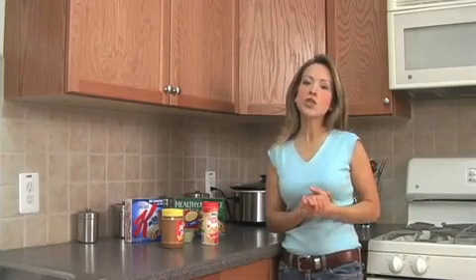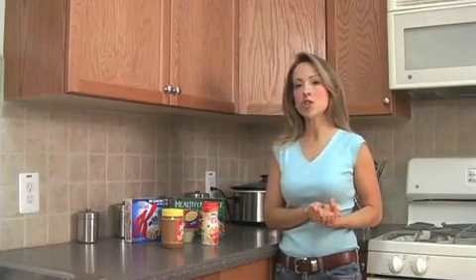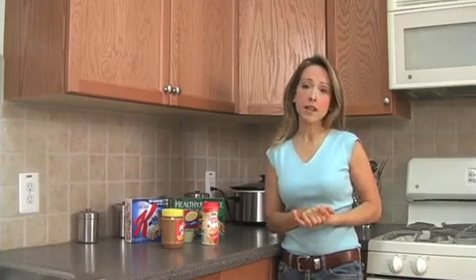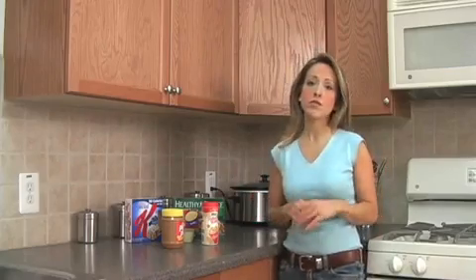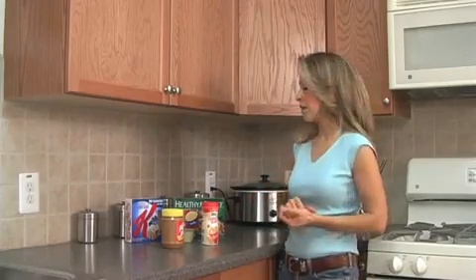So let me show you just a couple of foods that I found at my local store that all had partially hydrogenated oils. And honestly, the list was endless. I could have come home with a complete full shopping cart of foods that had partially hydrogenated oil in it.